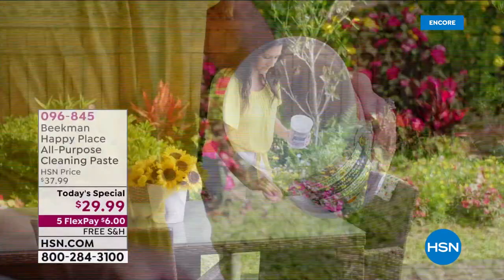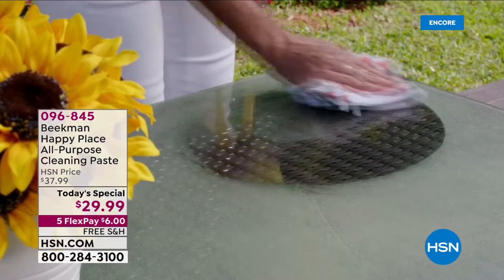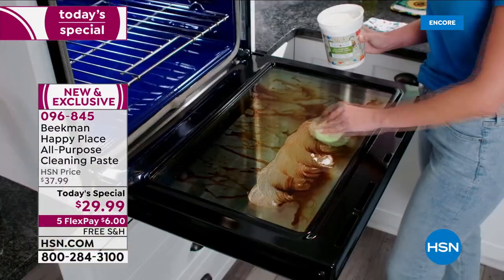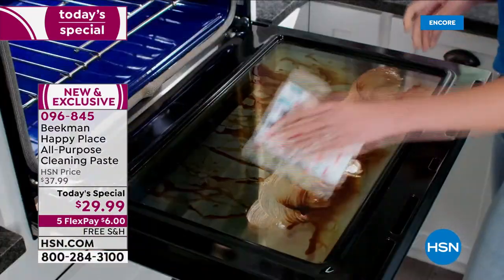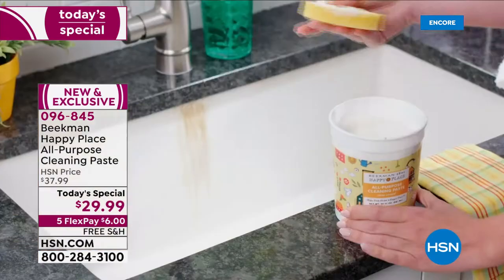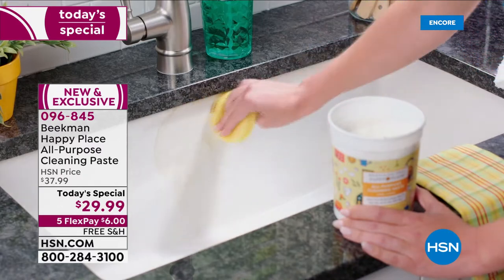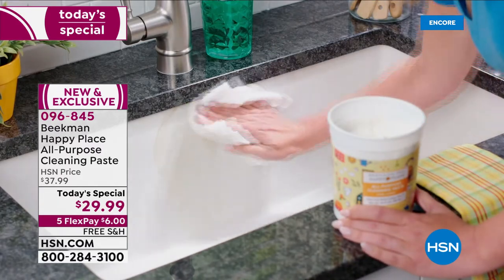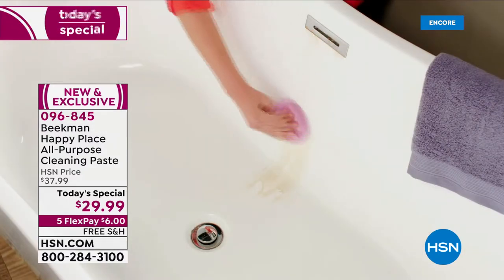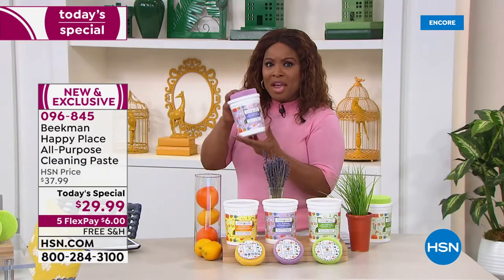Check out the Beekman Happy Place all-purpose cleaning paste. What's awesome about this is that it's an all-purpose cleaner — whether you're using it on grease or grime, tough areas like inside your oven or stove. It works on metal, ceramic, vinyl tile, and that's just the beginning. You'll be able to choose your scent: sweet grass, lavender, or citrus. You get a huge tub that lasts because a little bit goes a long way — the big 30-ounce tub.